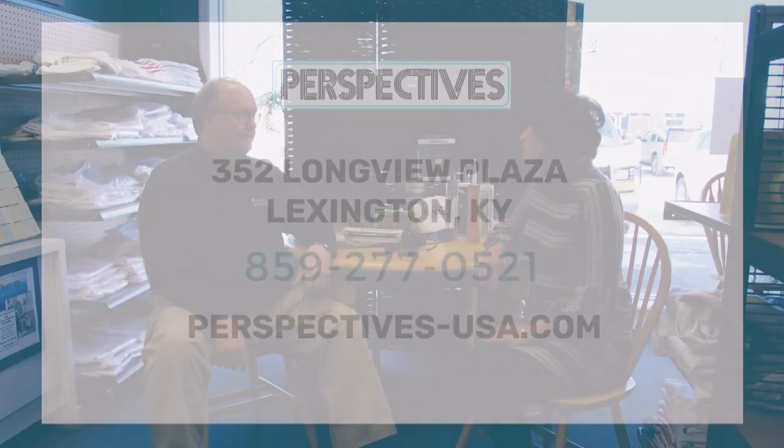Jason, thank you so much. Stop on down here to Perspectives Incorporated and get the help that you need with your home improvements.